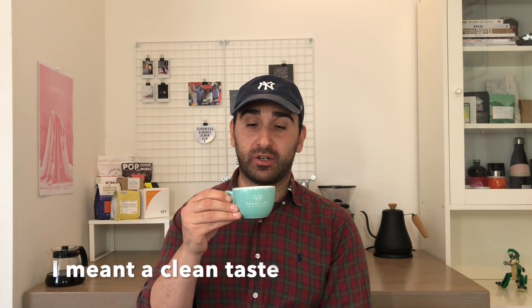Easy to drink, very smooth, very clear. I'm using my 49th Parallel cappuccino mug today. Day 7, day 8 tomorrow. Look forward to a new coffee. Thanks for watching. Take care.